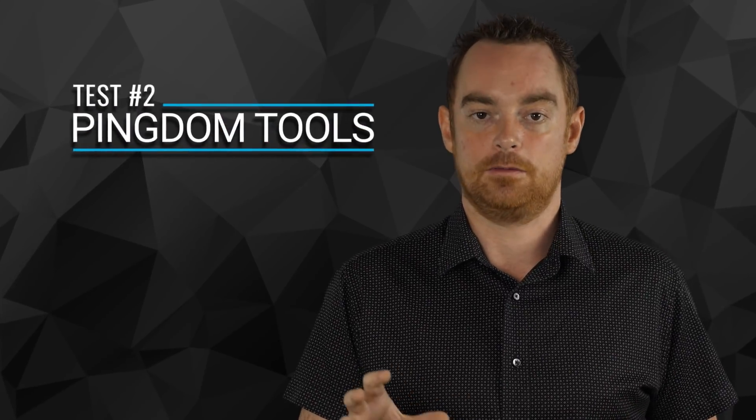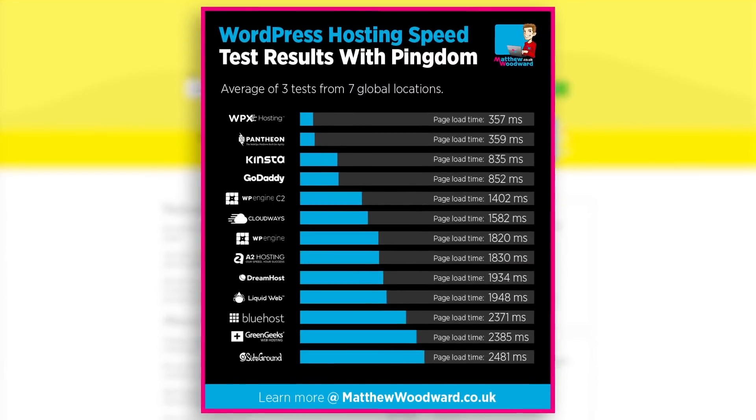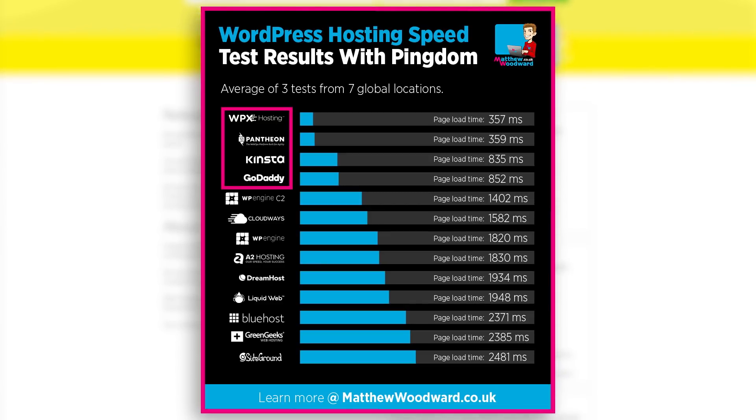In the second test, I did the same thing but this time with Pingdom Tools, and the results look pretty similar to the first test, with the top four hosts remaining the same. Both WPX Hosting and Pantheon were neck and neck again, with 3rd place Kinsta trailing behind.